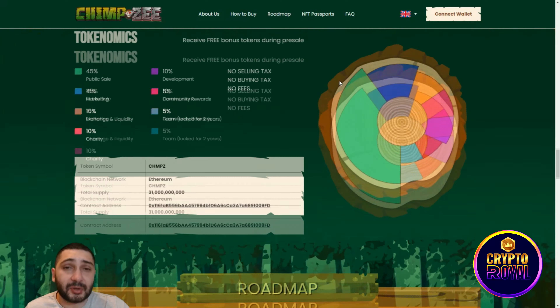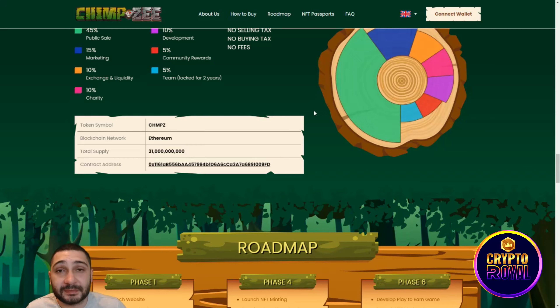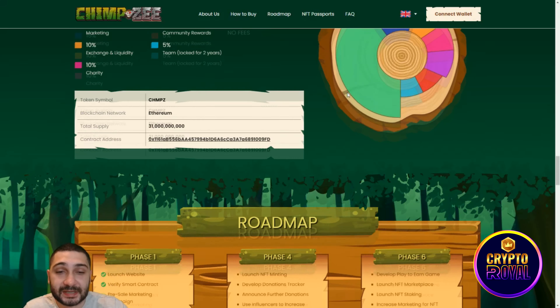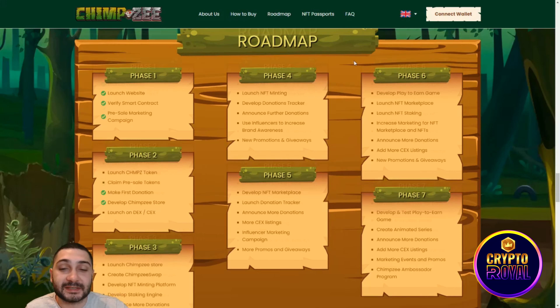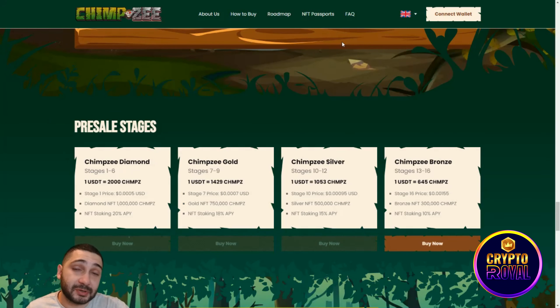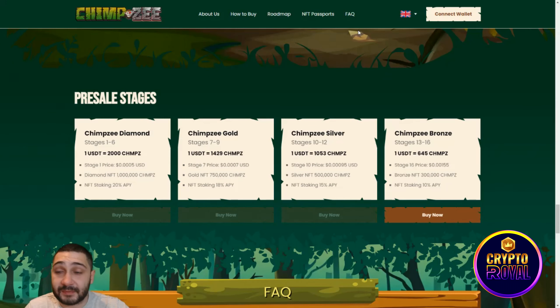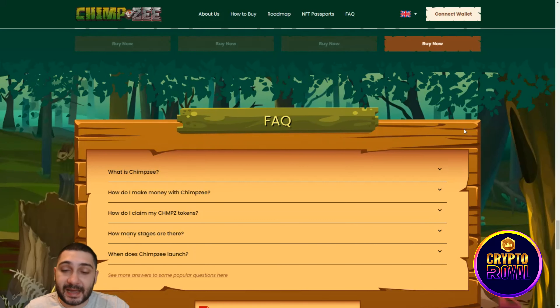This is their ecosystem: Shop to Earn, Play to Earn, and Trade to Earn. Their tokenomics show a big supply, but they've burned a lot of tokens. Their listing price is expected to be $0.20185, so even without any bonuses, buying now still gives you around a 30% return just from the listing. Imagine what happens when they start trading — they're in stage 16, the last one.